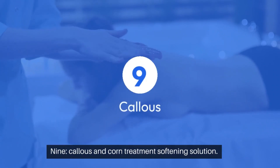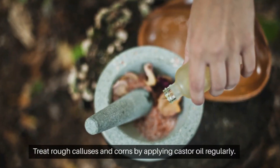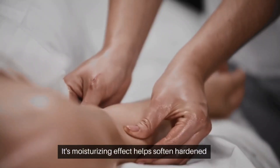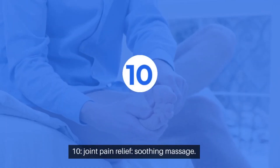9. Callus and corn treatment — softening solution. Treat rough calluses and corns by applying castor oil regularly. Its moisturizing effect helps soften hardened skin, making it easier to exfoliate.